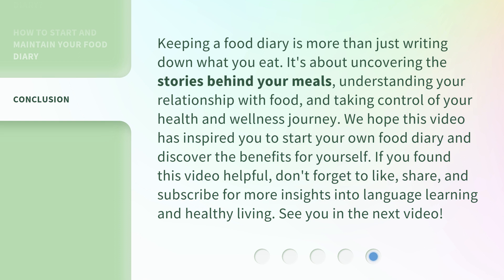We hope this video has inspired you to start your own food diary and discover the benefits for yourself. If you found this video helpful, don't forget to like, share, and subscribe for more insights into language learning and healthy living. See you in the next video.